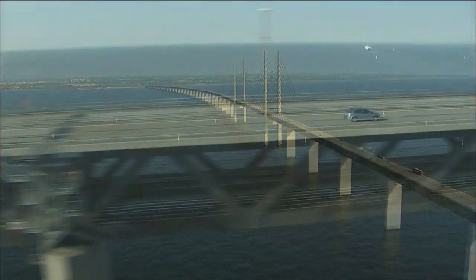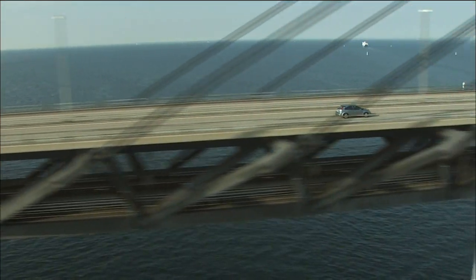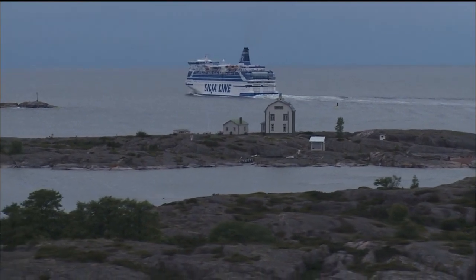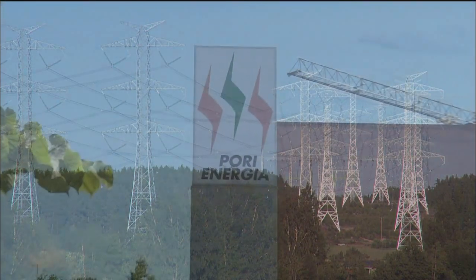Now we continue our journey northwards, crossing the Øresund Bridge to Malmö, on via Stockholm, and across the Baltic Sea to Turku. Our destination, Pori, lies on the west coast of Finland.